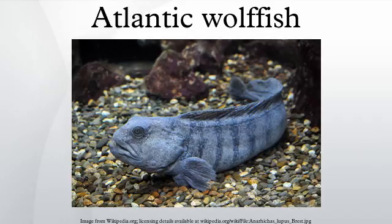Atlantic wolffish use their strong jaws to eat hard-shell mollusks, crustaceans, and echinoderms. They do not eat other fish. They are known to frequently eat large whelks, cockles, sea clams, large hermit crabs, starfish, sea urchins, and green crabs. They are an important predator of sea urchins and green crabs, whose populations escalate rapidly and can negatively affect the health of a marine system.